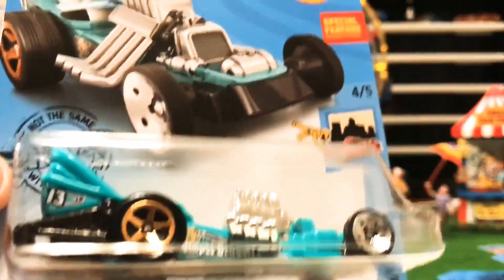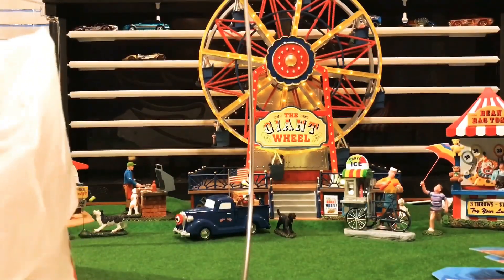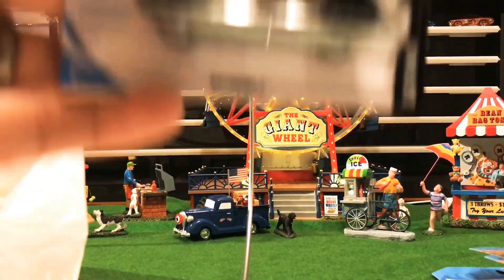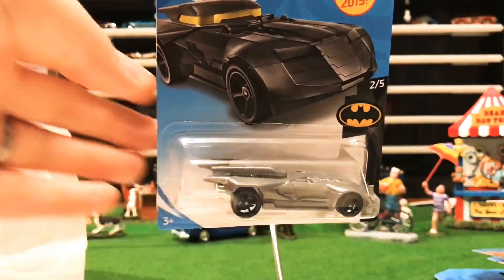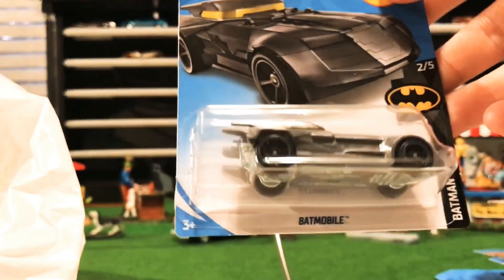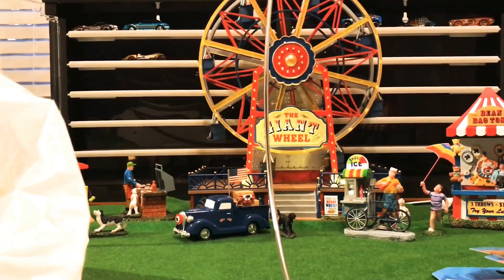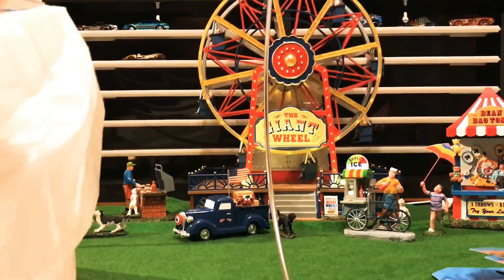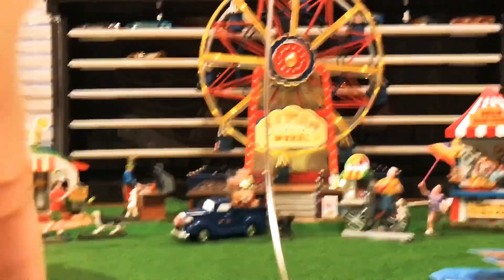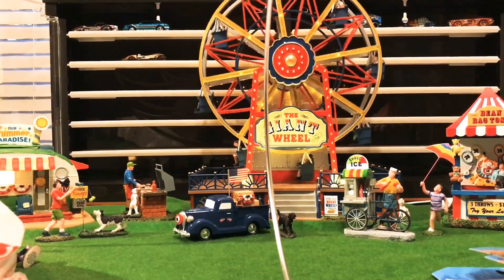Got a new color variation in the Diaper Dragger — that's number four in the Ride-Ons set. Moving along, check out the old Batmobile number two in the set of five, little gray edition.